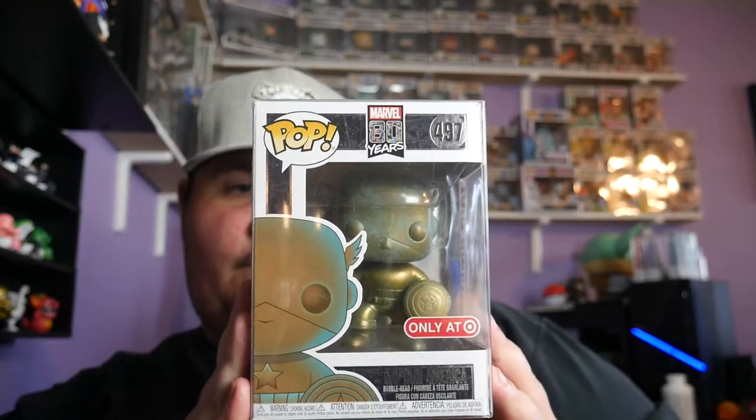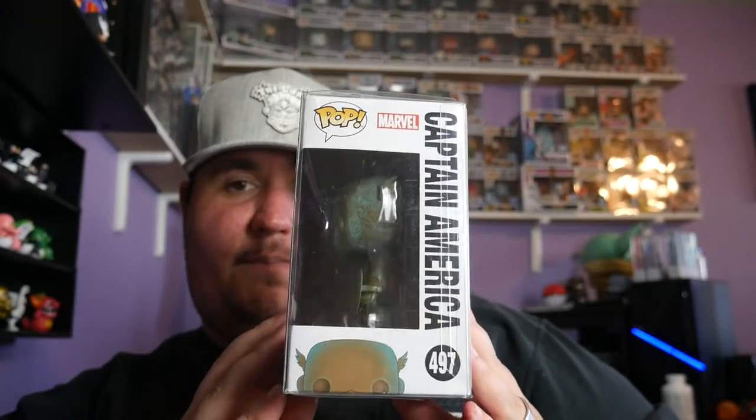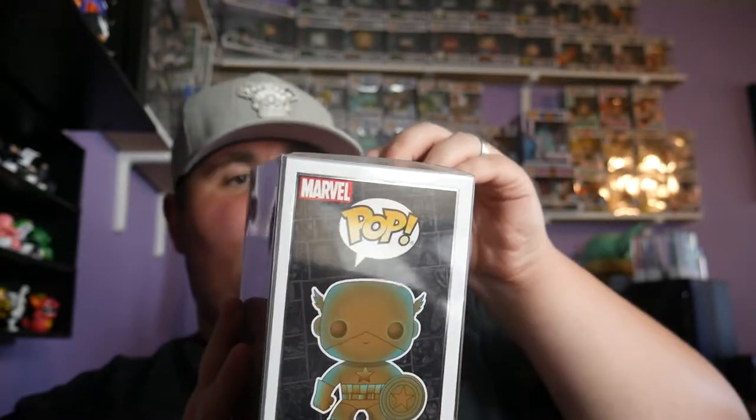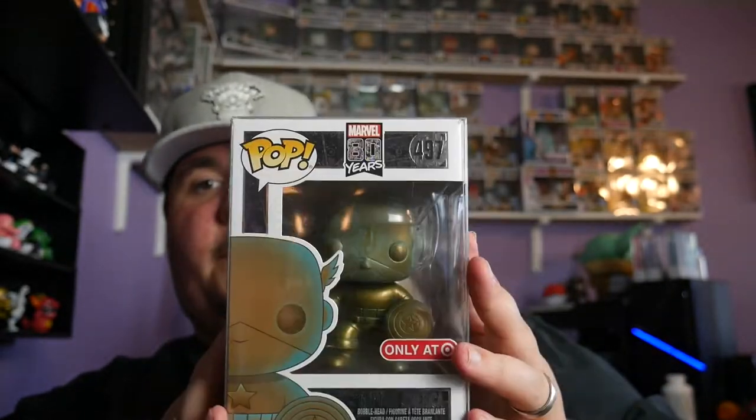We got three more pops in here. Next up is Captain Puerto Rico — that's right, I said it. Look at his Captain America garb. He's really Captain Puerto Rico, just saying.